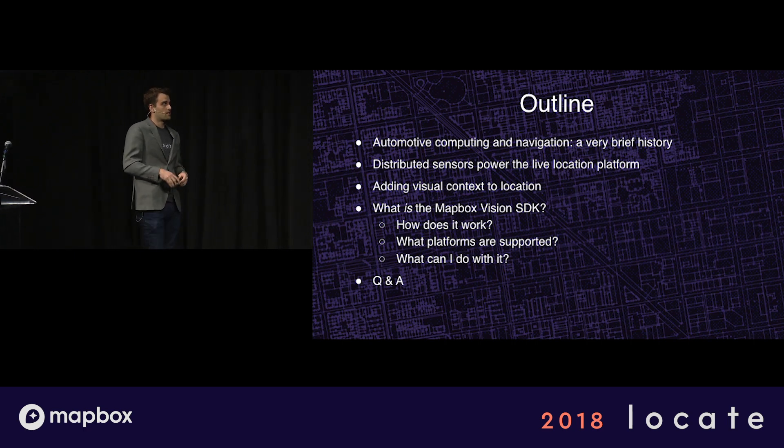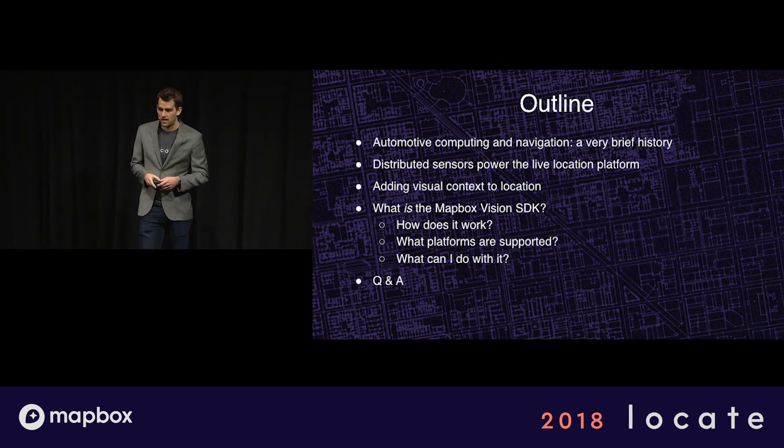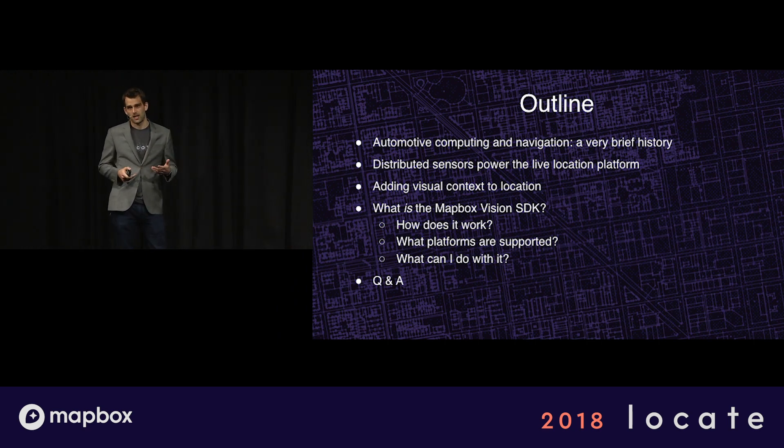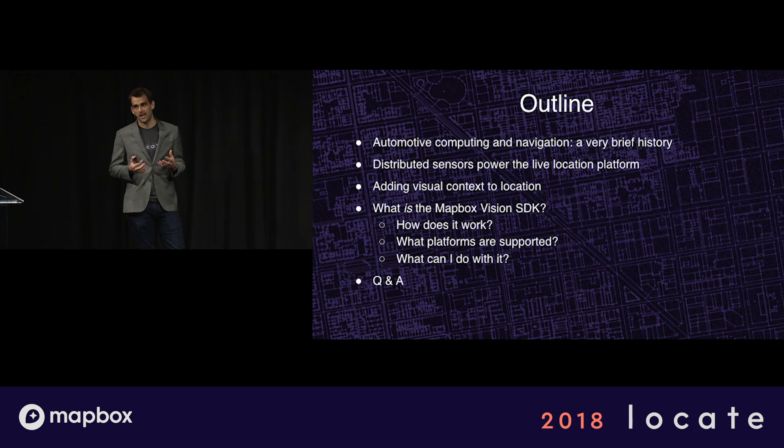And then I'll dive a little bit into how it actually works, what platforms we're supporting today, and what you can actually do with it as a developer. And then for the Q&A, we're actually going to be very hands-on and much more experiential rather than question and answer.